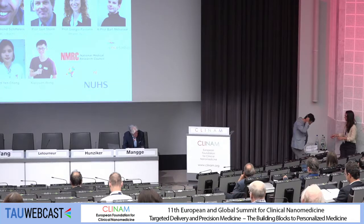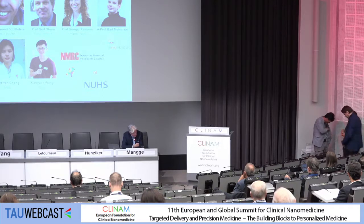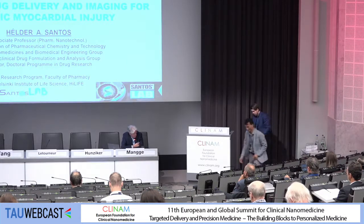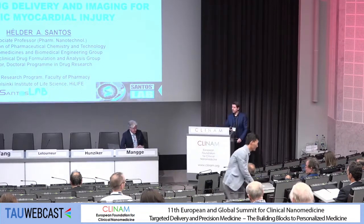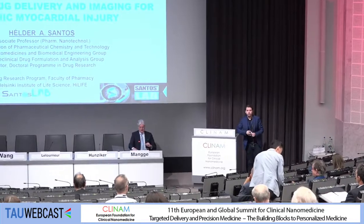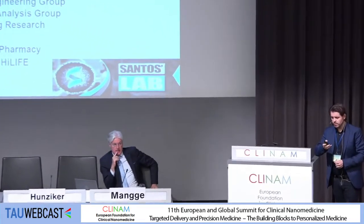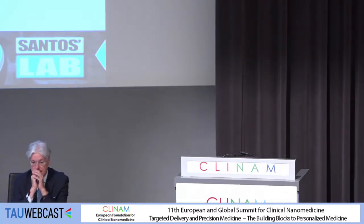Next speaker now, Professor Helder R. Santos from the University of Helsinki, Finland. Multifunctional nanomedicines for targeted drug delivery and imaging for ischemic myocardial injury. Thank you very much for the kind introduction. I would like to start by thanking the organizers for the opportunity to present our work on this topic. And thank you all for being here this morning. I'm going to tell you about these multifunctional nanomedicines that we are using in our lab.